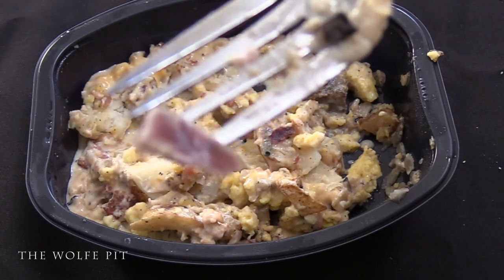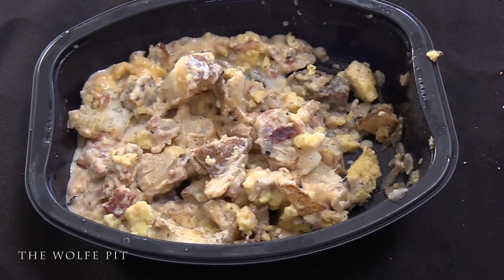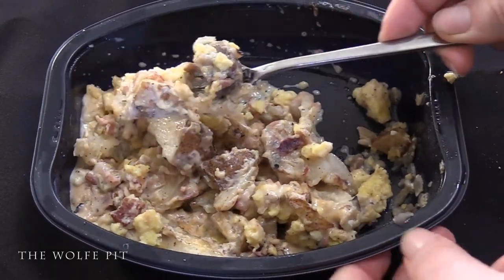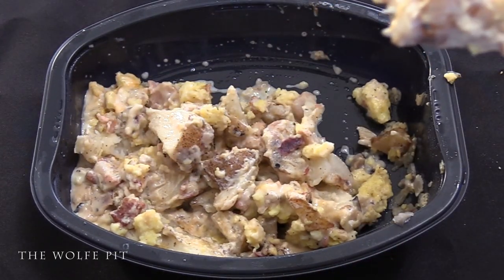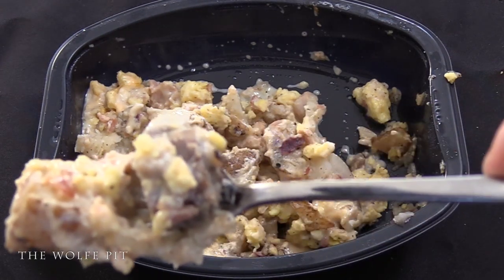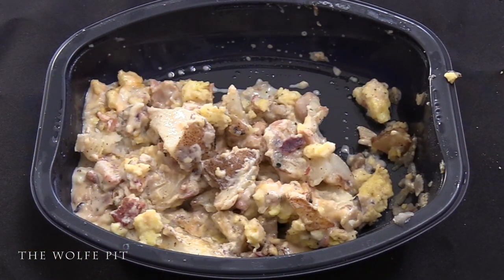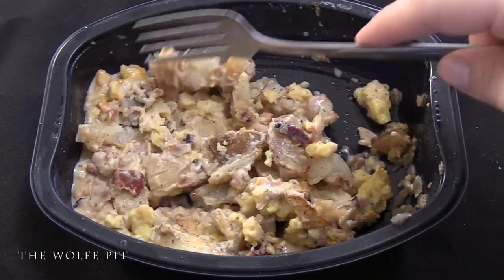As you can see, they were very stingy with the bacon. The bacon was good, as I expected — bacon is always good. Then we went in for a bite of everything: the beef, the bacon, the eggs, and the pepper gravy. Everything together tasted great; the dish as a whole had great flavor.